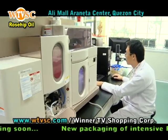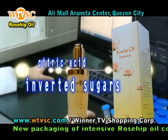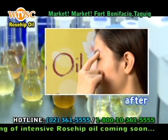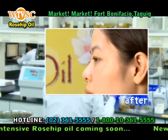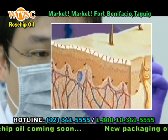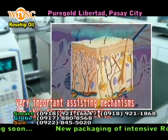Let us find out! It is because rose seed oils contain inverted sugars and citric acid, and these unsaturated fatty acids have the functions of maintaining care and protection of the skin. They are also the most beneficial plant oils for the skin and are very important assisting mechanisms for skin tissue regeneration.